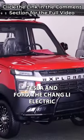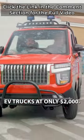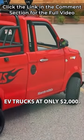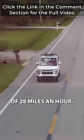Step aside, Tesla and Ford — the Changli electric vehicle is gaining popularity for being one of the cheapest EV trucks at only $2,000. Although it is small in size, it has a range of up to 80 miles and a top speed of 28 miles an hour.